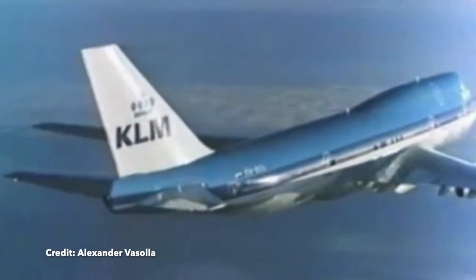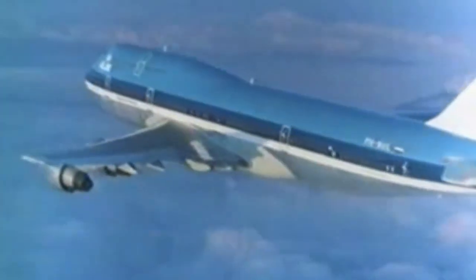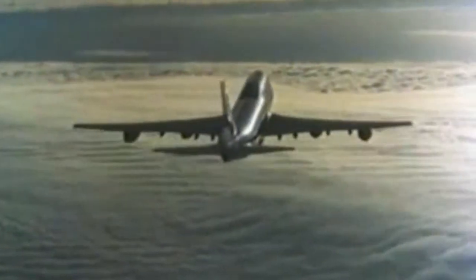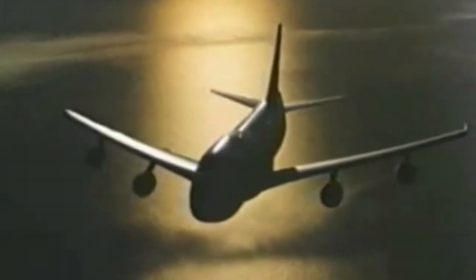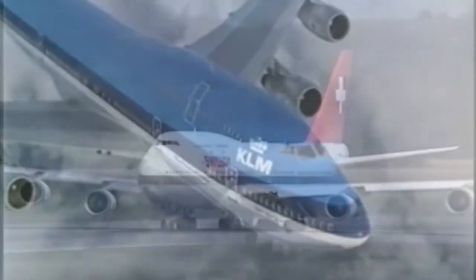Fast forward a decade later and it became clear which theory proved to be correct. The Concorde was a technological marvel but a commercial disaster. The 747 was a hit with airlines and passengers alike. Although some were used for cargo, the vast majority were carrying passengers. Airlines soon placed extra seats on the upper deck of the airplane to use this design quirk to their advantage.